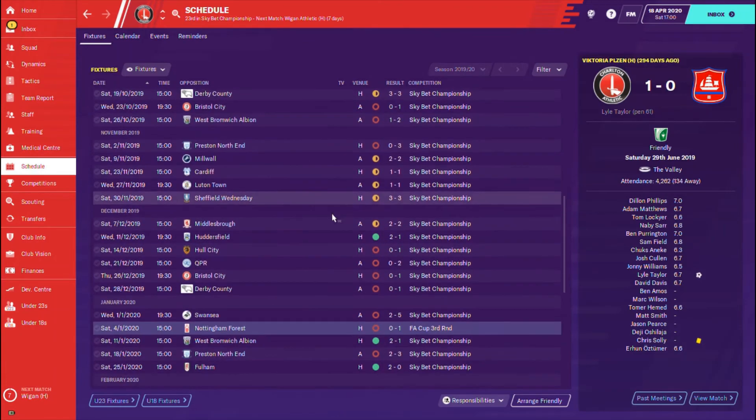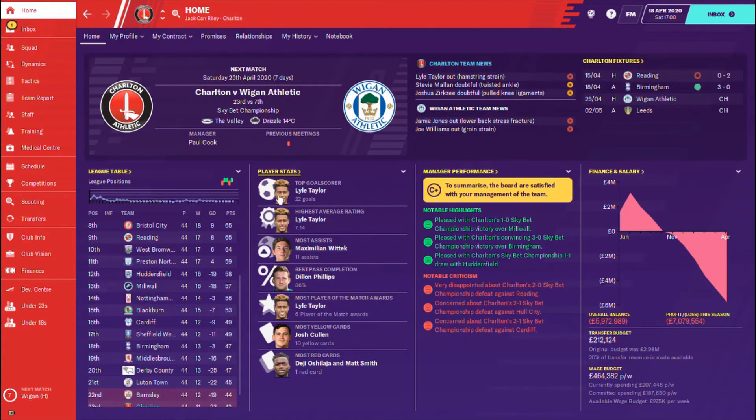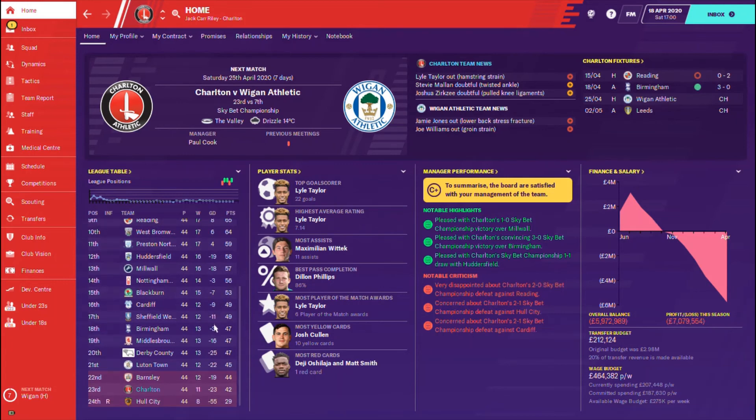We're going to play the Wigan game off camera — it's irrelevant for them because they are 7th. That victory for Leeds against Barnsley means Leeds will not be finishing 6th place — they can still finish as high as 3rd, which might give them some advantage, but they are secure in the playoffs. We've got to hope now that we can get a good result off camera against Wigan to give us a fighting chance on the last day.